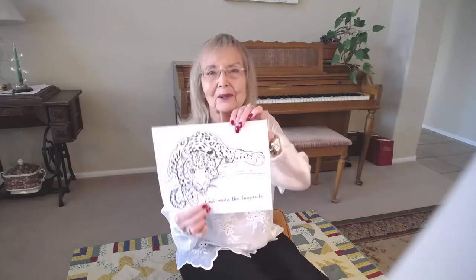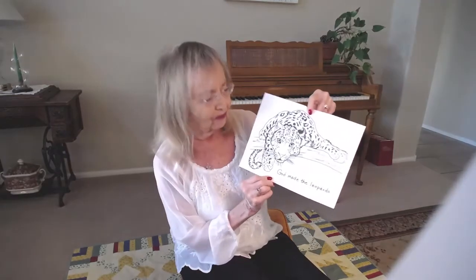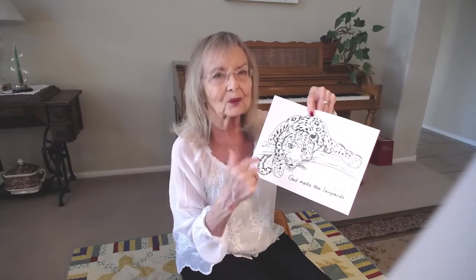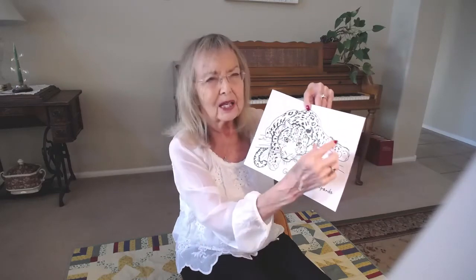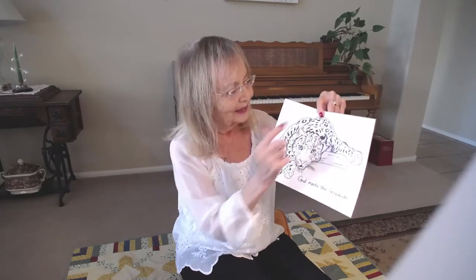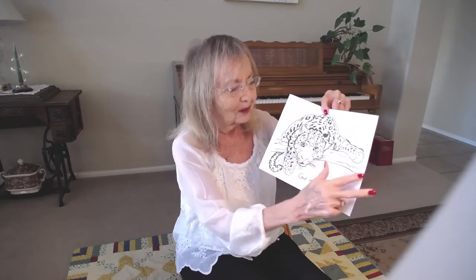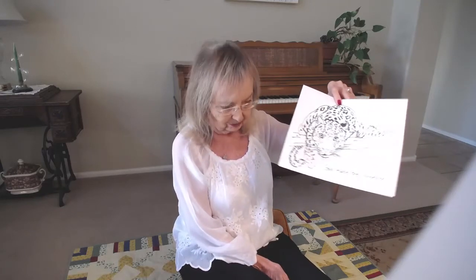Their spots are just barely visible — they're grayish in color with barely visible spots. I brought a coloring picture today of the leopard. He is beautiful. Make sure to color his eyes green because they're green or green-gold. And the black nose, the light colored background, huge powerful paws, a white tip and white in the back of the ears. He's sprawled out in this tree, and they are just so powerful.